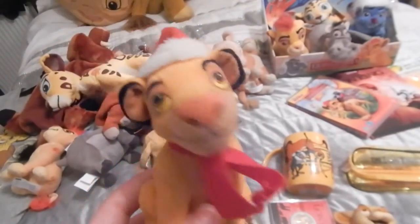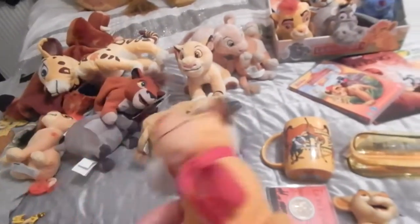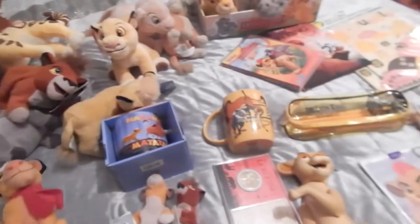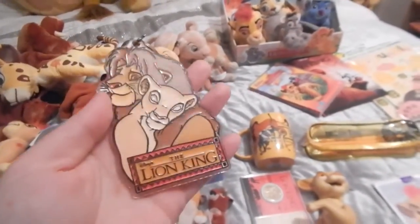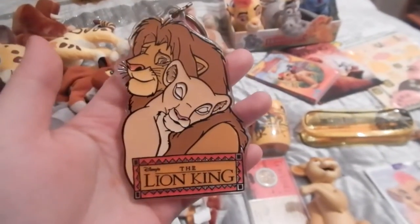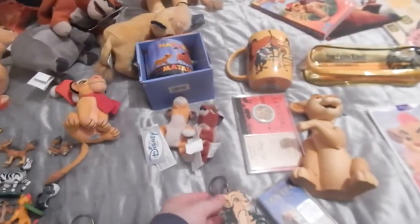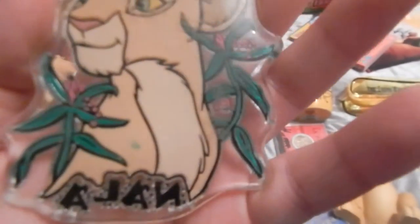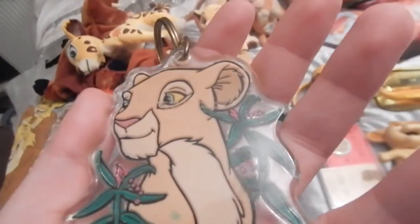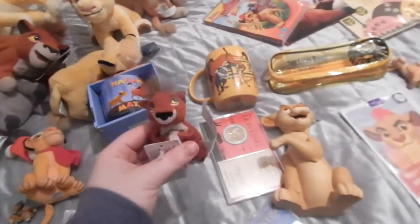Then I have my little Christmas Simba who I bought from eBay America - he cost like two dollars with combined shipping, so I'll just get a little Christmas Simba, it'll look adorable under the Christmas tree this year. Then I have some Lion King key rings I got from eBay, I got them for like £1.99 for the three of them - a Simba and Nala one, a Timon and Pumbaa one, and a Nala one. They're originally from the Disney store.